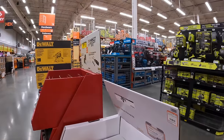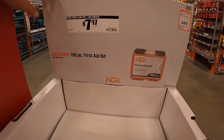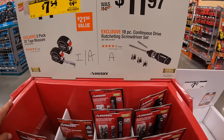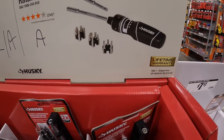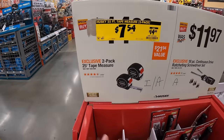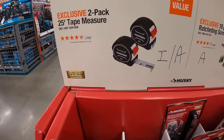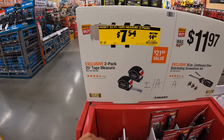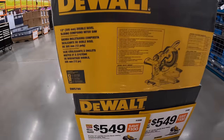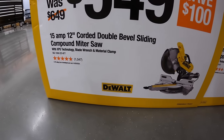$7.97 for a 100-piece first aid kit. $11.97 for the 18-piece continuous drive ratcheting screwdriver set. Price drop right here — $7.54, was $14.88, for a two-pack of the Husky 25-foot tape measure. $5.49 for the 15-amp 12-inch corded double bevel sliding compound miter saw.